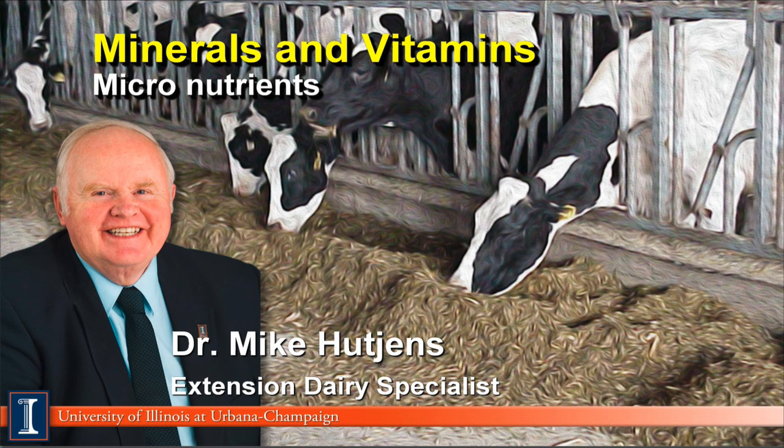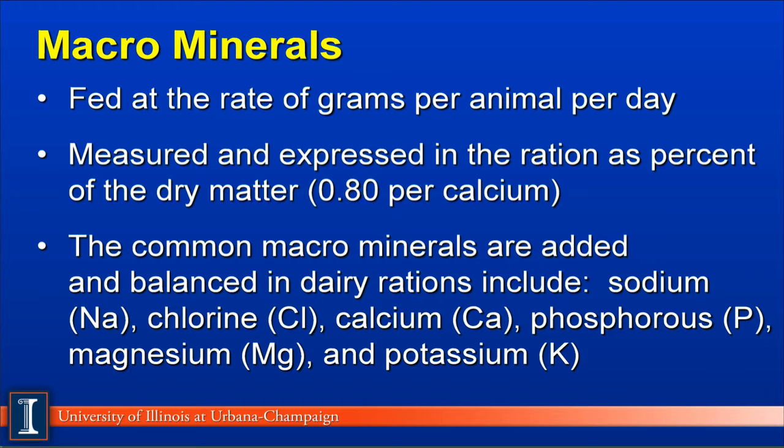These are micronutrients when we look at the nutrient profiles in dairy rations. Macrominerals are those that are fed at rates of grams per cow per day, so they are fed at much higher levels than other micronutrients we'll discuss a bit later. We measure these and express them in the ration as a percent of the dry matter. For example, 0.8% calcium in the total ration dry matter would be a typical number for a high-producing dairy cow.